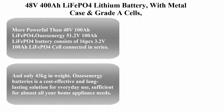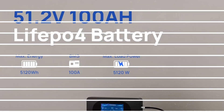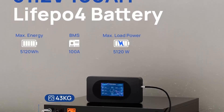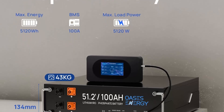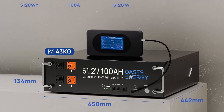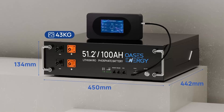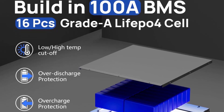Top 1: 48V 400AH LiFePO4 Lithium Battery with metal case and Grade A cells. Max 20.48 kWh power deep cycle battery with touch monitor. 10-plus years lifespan, perfect for home energy storage, solar off-grid, and RV use.